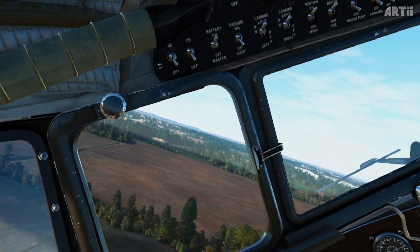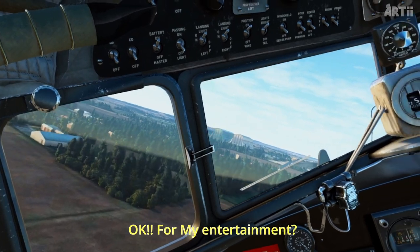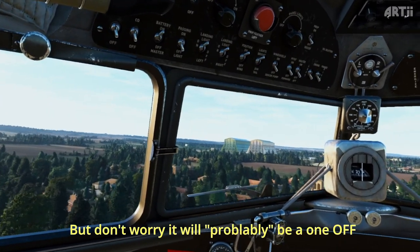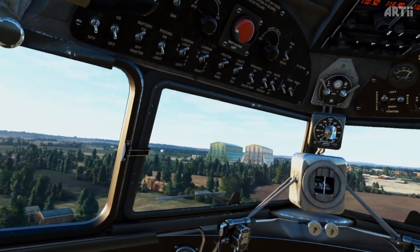Here we are again recording in the Quest 3. Today we are doing some preparation and getting ready for the Lancaster drop. There's a rumor going around that it will be released just prior to the anniversary of the actual Dam Busters raid on the 16th of May. So that's why we're here today — to get used to some low-flying.